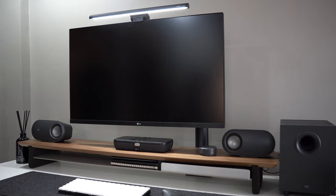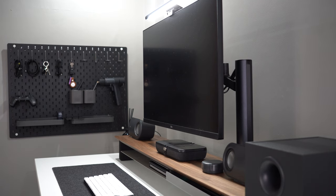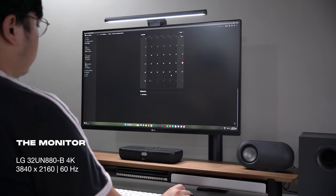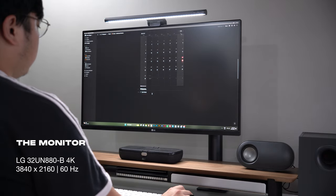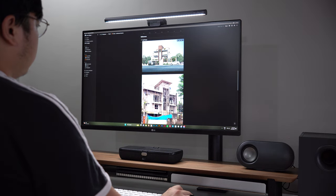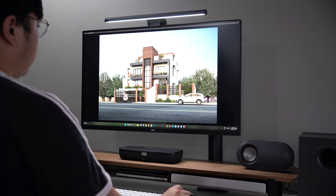I still have the LG 32UN880B as my monitor. Its colors are vibrant and the pixel density is really great despite it being just 4K. This is a great monitor for video and photo editing, architectural renderings, and other creative tasks that require color accuracy and precision.